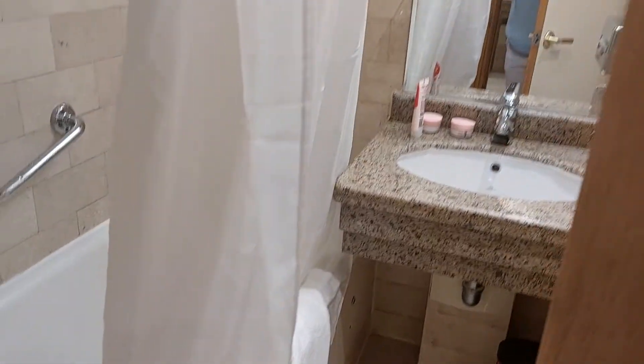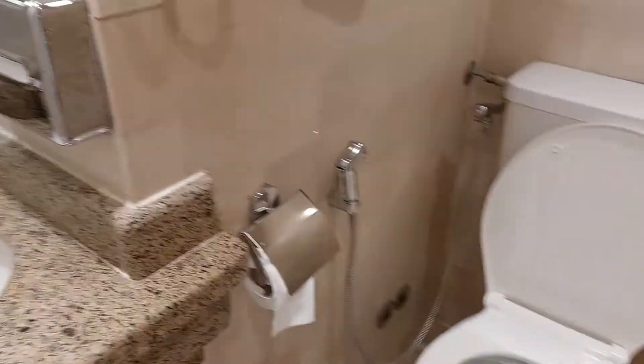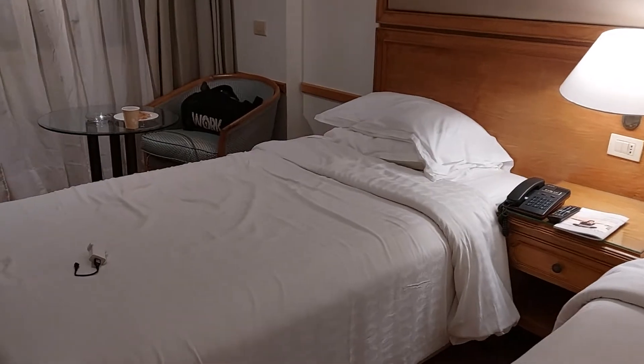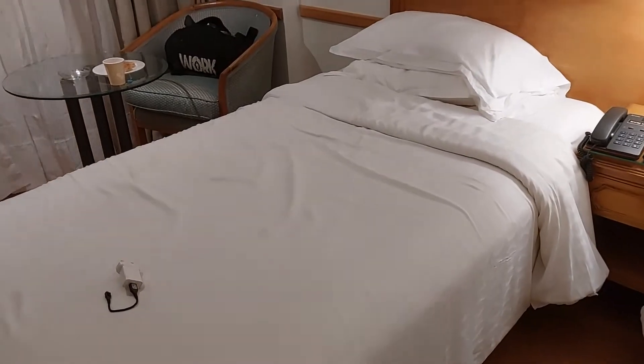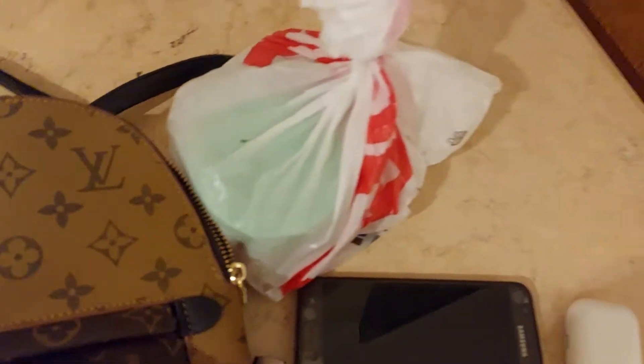So this is the toilet and the bathroom — this is how it looks like. Then here are the cabinets. This is my bed, I'm going to sleep here, and my friend is going to sleep there. Don't ask me which friend — I've got so many friends I cannot count them, so one of them I'm going to share the room with.